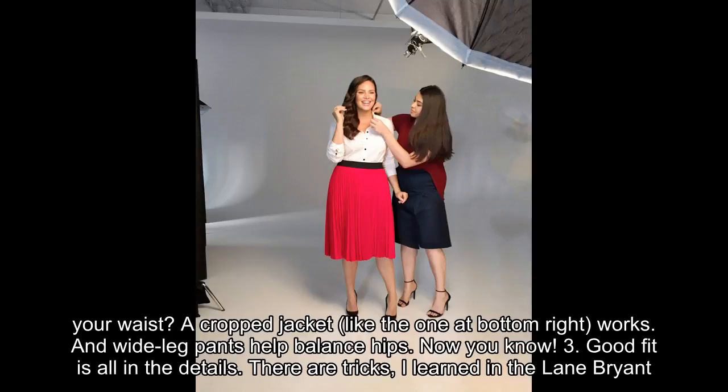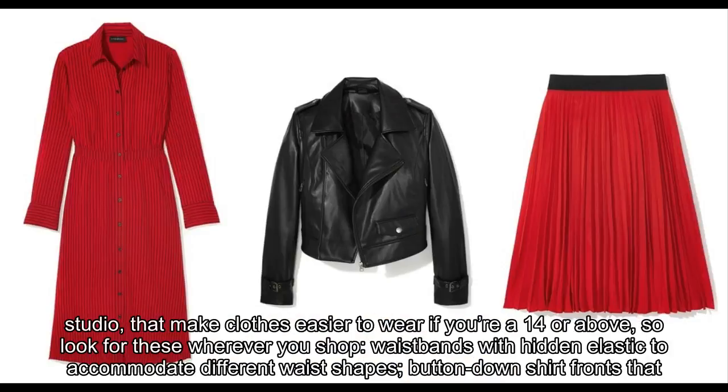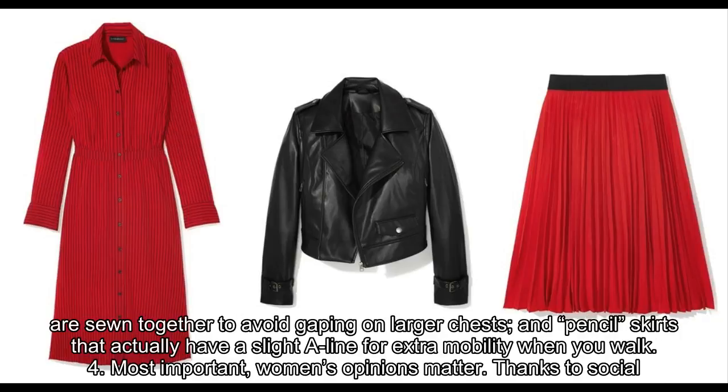Number three: good fit is all in the details. There are tricks I learned in Lane Bryant's studio that make clothes easier to wear if you're a size 14 or above — so look for these wherever you shop: waistbands with hidden elastic to accommodate different waist shapes, button-down shirt fronts that are sewn together to avoid gaping on larger chests, and pencil skirts that actually have a slight A-line for extra mobility when you walk. Number four: